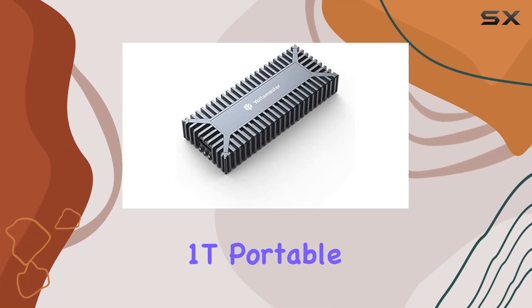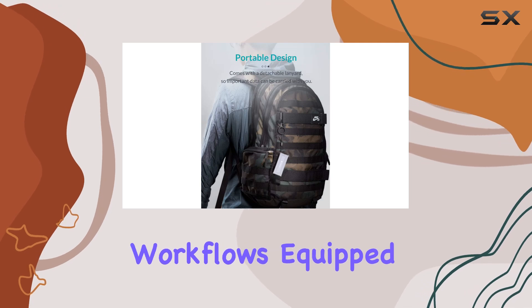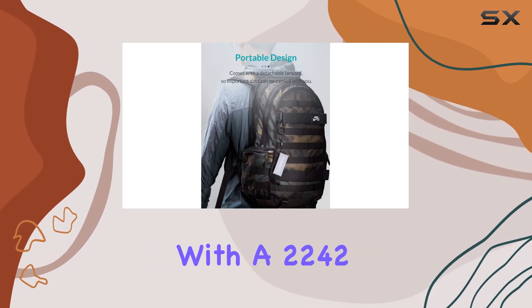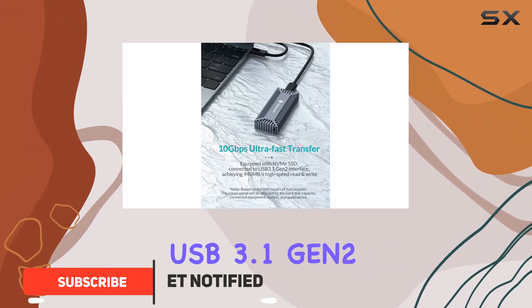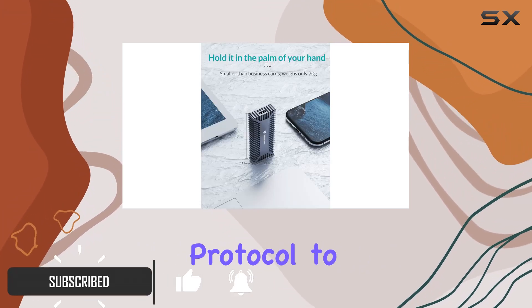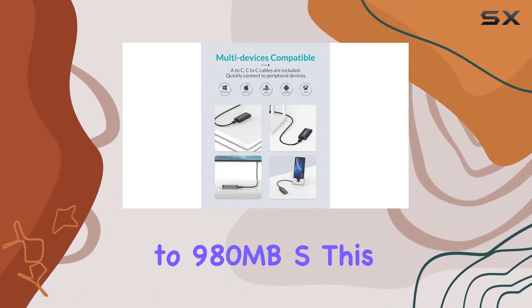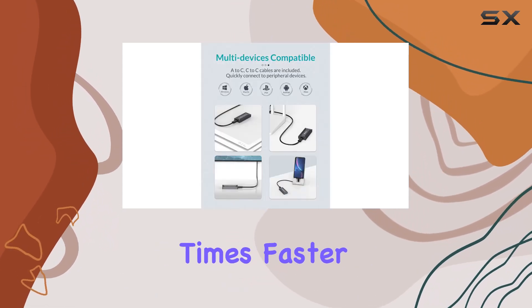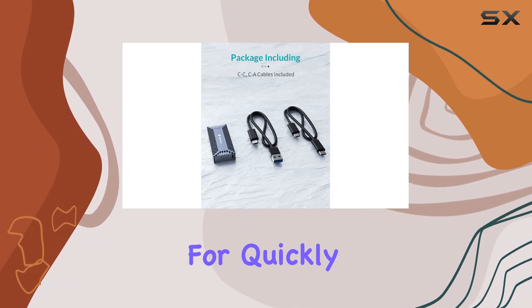The Yada Master 1T Portable SSD is an exceptional external storage device designed for demanding workflows. Equipped with an NVMe SSD, this portable drive leverages the USB 3.1 Gen 2 protocol to offer blazing fast transfer speeds of up to 980 megabytes per second — up to four times faster than traditional external HDDs.